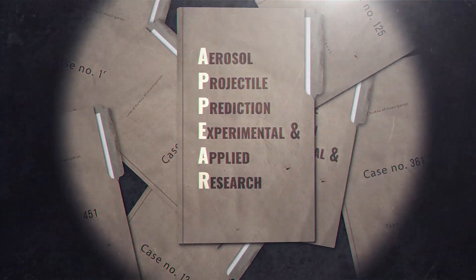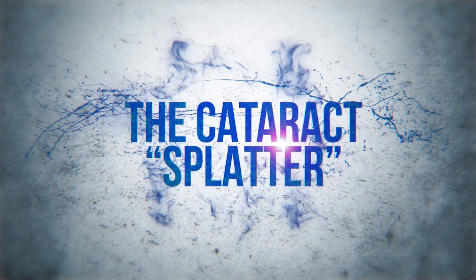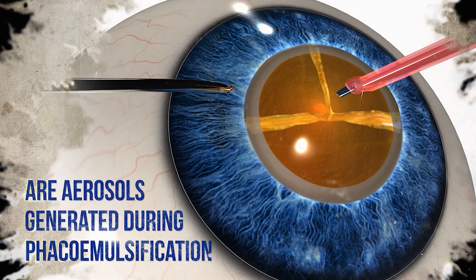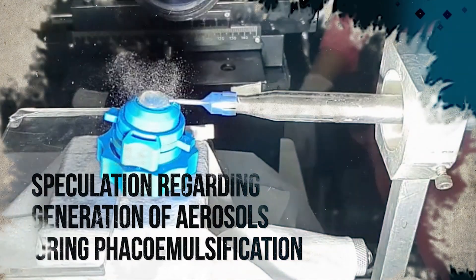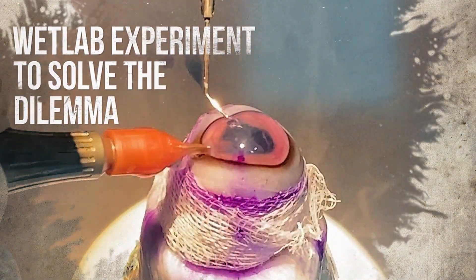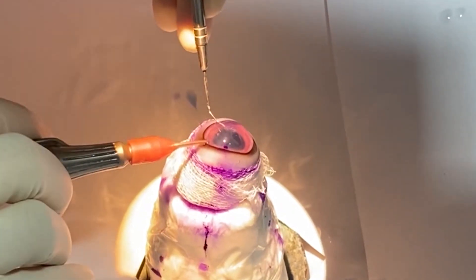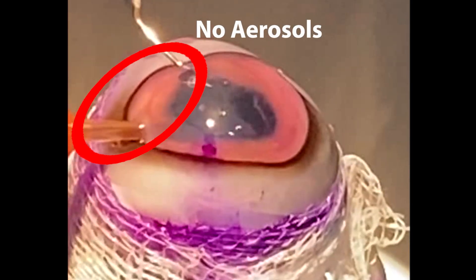To unravel this enigma, we came up with a string of experiments. The pivoting question behind our experiments was if aerosols are generated during phacoemulsification. Abundant speculation regarding the same has built fear in the minds of one and all. To begin with, we set up a wet lab demonstration. We stained the irrigation fluid with trypan blue for better visualization of any splatter. To our surprise, we did not find any visible droplets being emitted during phacoemulsification.